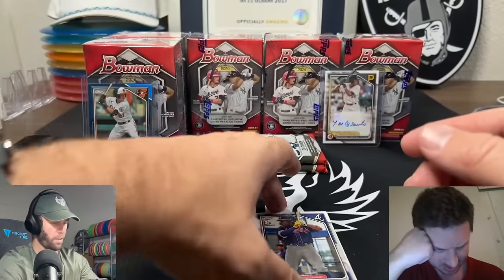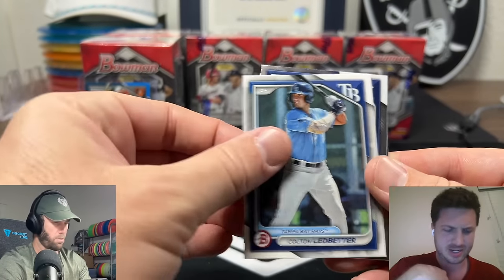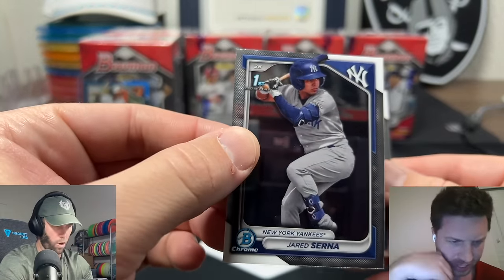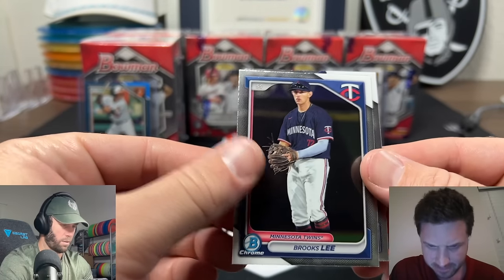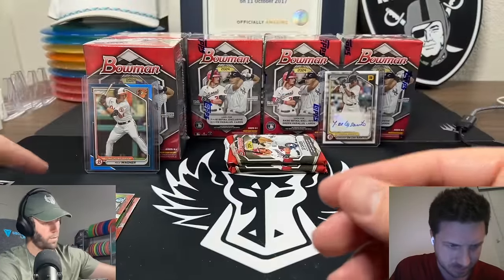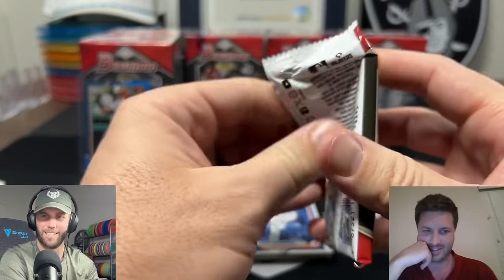Another one of these cool cards. Isaiah Drake on the chrome. Autos in blaster retail are great. Here's our first Bowman Chrome first - there we go! That's one of the top cards. Serna - maybe not the guy we're looking for - and a Brooks Lee there. So we only got one of those so far, we still have two more packs left, but only one Bowman Chrome first in our first box.